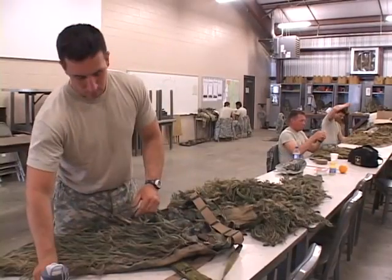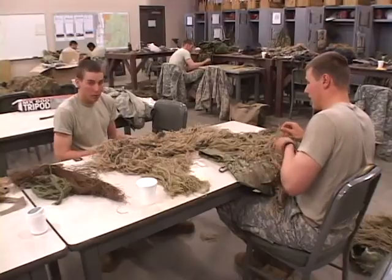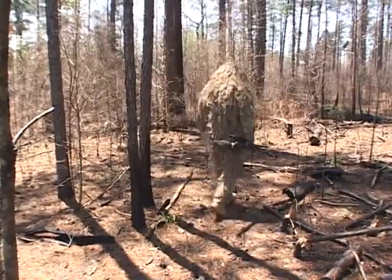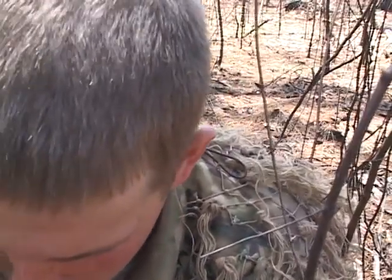These are their ghillie suits. Only 30 percent of their camouflage comes from the ghillie suit. The other 70 percent comes from natural vegetation, and a well-trained sniper, as he's moving through an area, his vegetation may change three or four times. There's an old saying: camouflage ten times, shoot once — that's kind of what we try to instill in them.